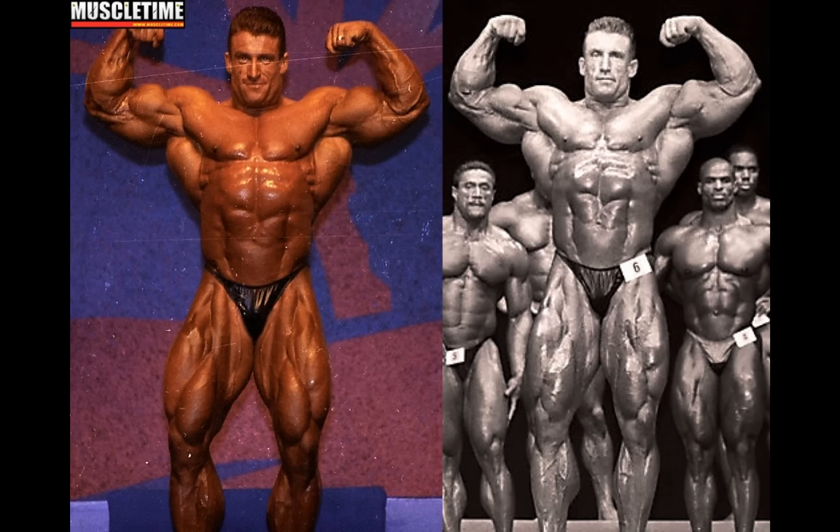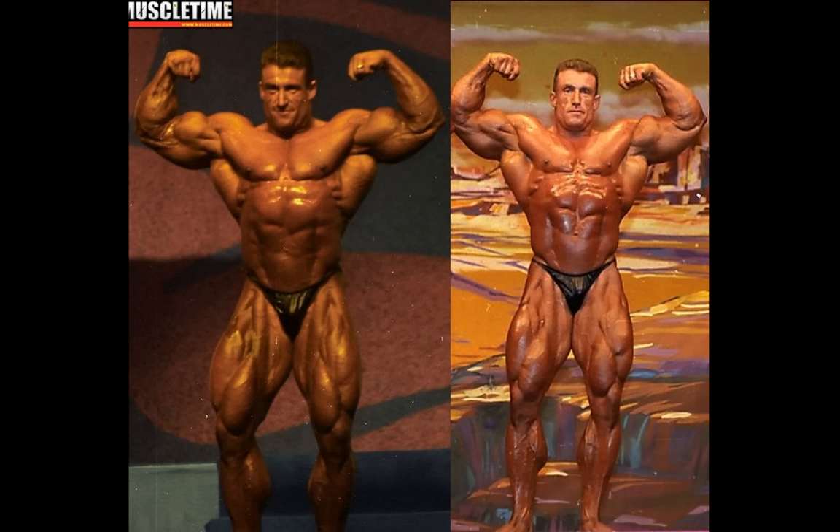First up we got the front double bicep, and this one is 93 all the way, no doubt. He's more defined — you can see better separation in the quads. But mainly the difference was in the arms. He had that bicep tear in 94 and it was never the same after that. He's got like half a bicep here in 95 and it really threw off his symmetry, so 1993 wins this pose. Even before the injury he had a minor asymmetry — the left arm was always smaller than the right. Arms were never a strong point for Dorian, and the front double bicep was always one of his weakest poses.